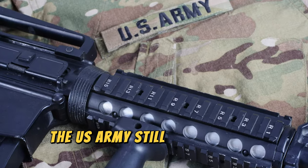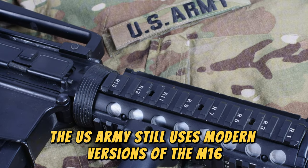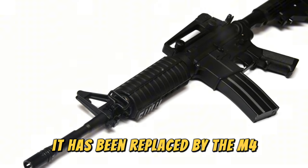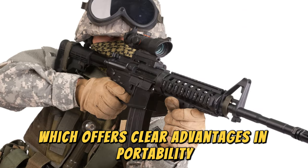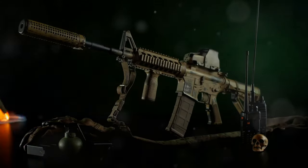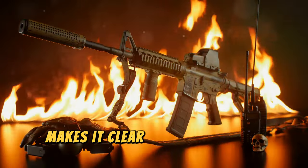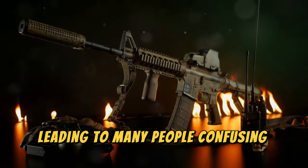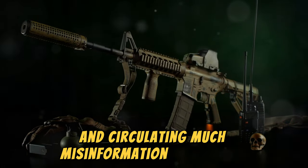Although the U.S. Army still uses modern versions of the M16 in some infantry applications, it has been replaced by the M4, which offers clear advantages in portability, comfort, and maneuverability due to its lower weight and dimensions. This historical overview makes it clear that these three rifles are deeply related, leading to many people confusing them and circulating much misinformation about them.